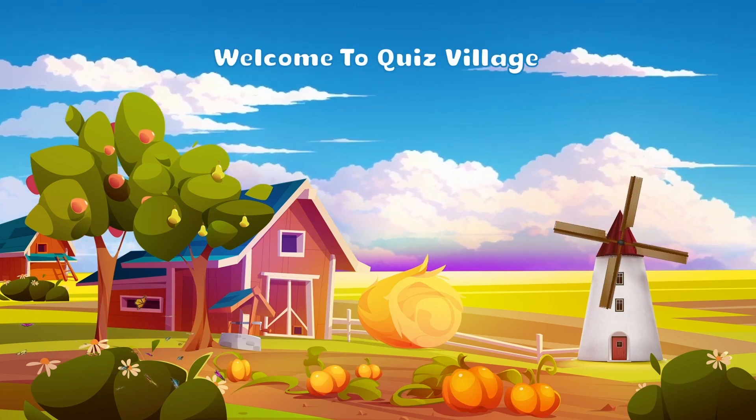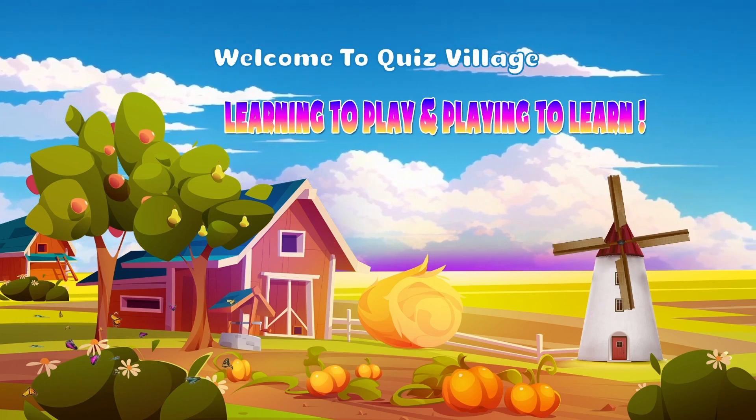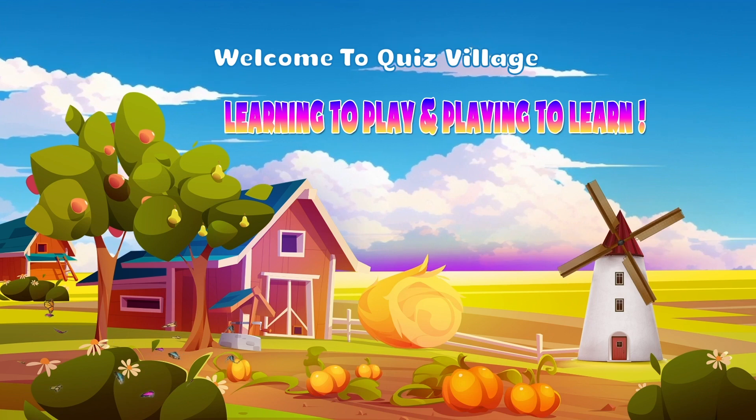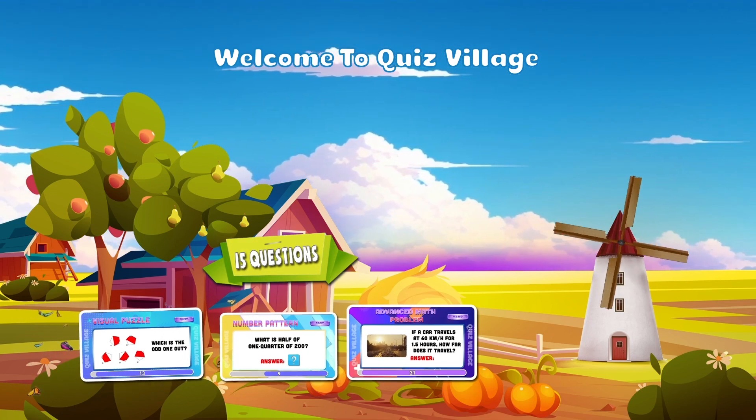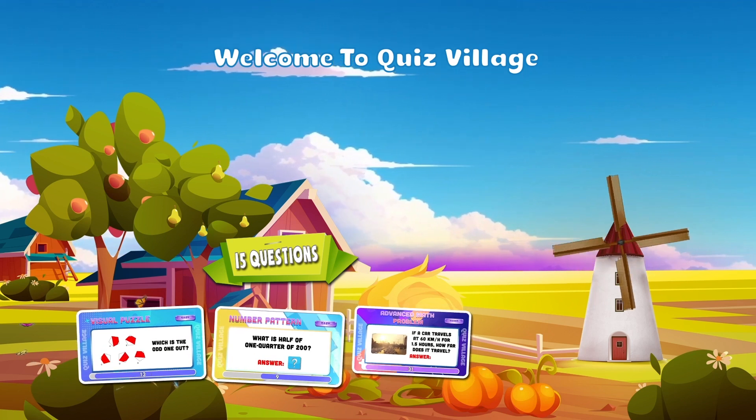Hello and welcome back to Quiz Village — learning to play and playing to learn. Let's start!